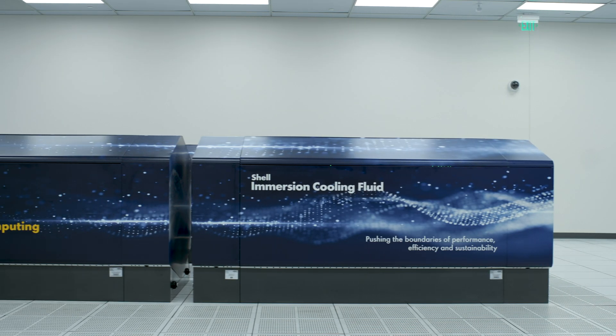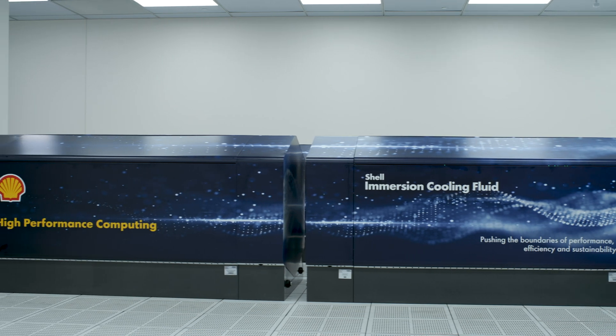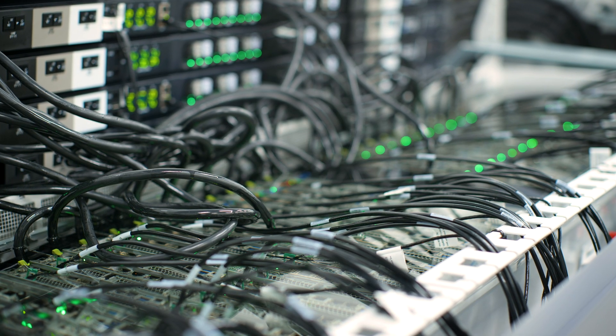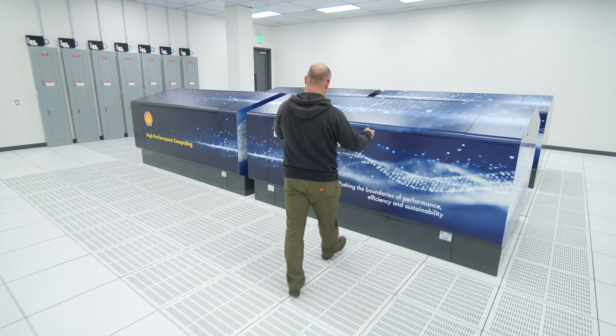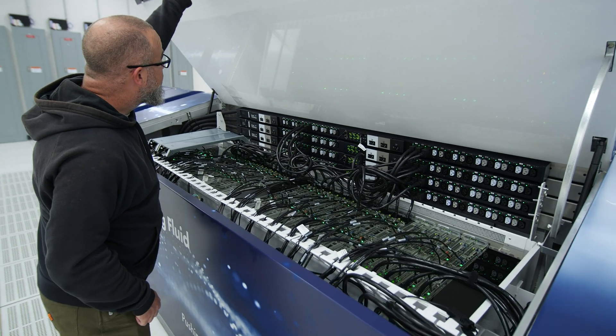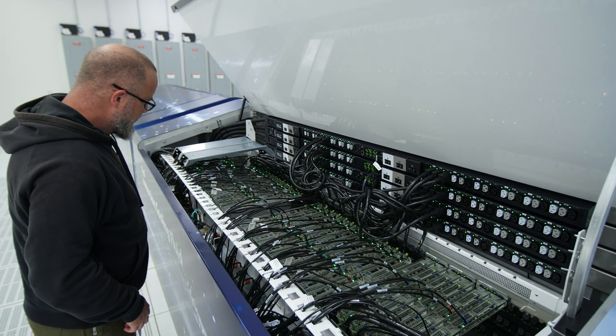When you're developing next-generation solutions, the theory is one thing, but what you really want is to see it in practice. Having this immersion cooling solution deployed in our data centre really allows people to see that it works on the ground. What we do is we take a tank of lubricant, we take the server, and we immerse it fully into the lubricant.